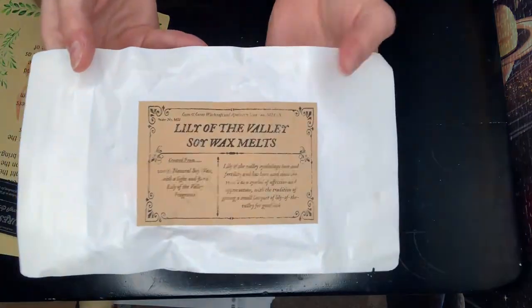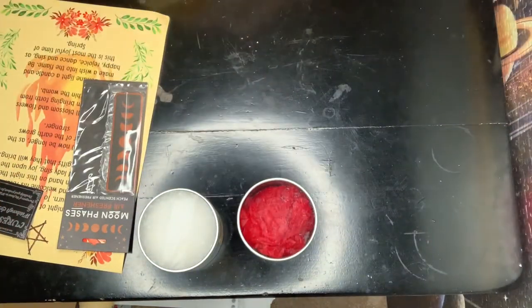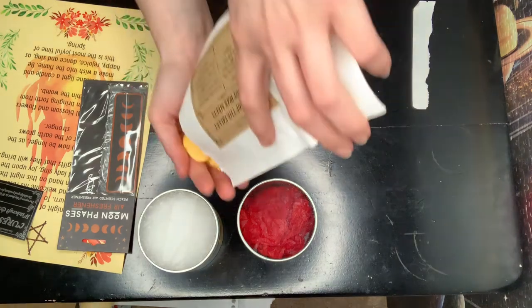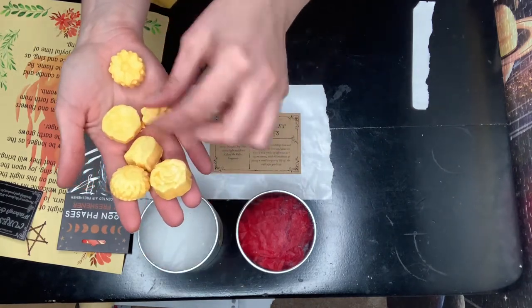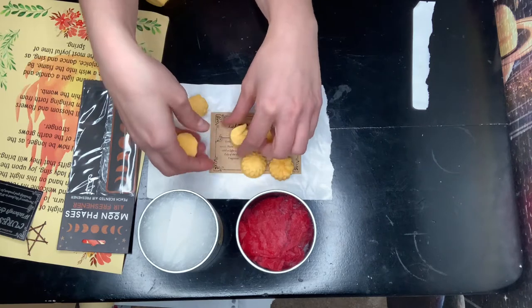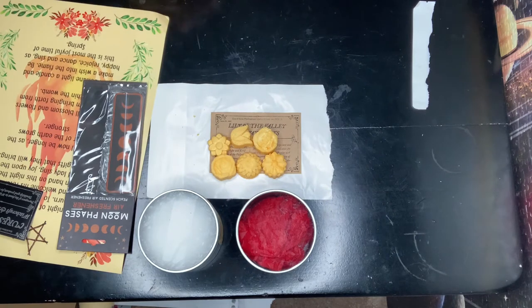Then we have Lily of the Valley wax melts. I'm going to open these up and have a look. They're turned right side up — they all look like little flowers and they're a yellowy orange color. They smell exactly like I would think Lily of the Valley flowers smell. I'm actually allergic to the flower itself, the pollen or something, but it does smell really nice. It's a light floral smell, so I'm kind of excited about that.